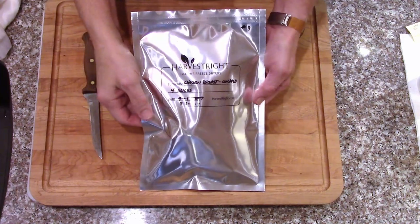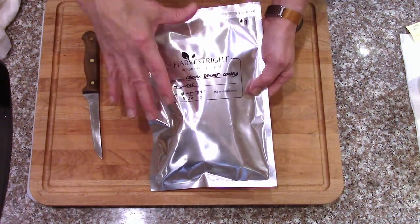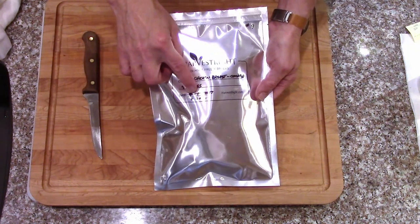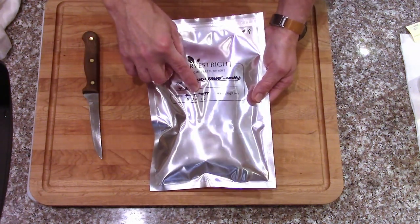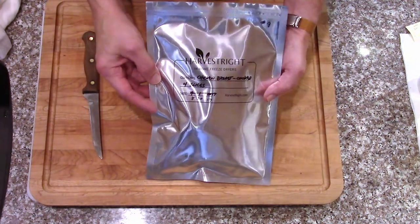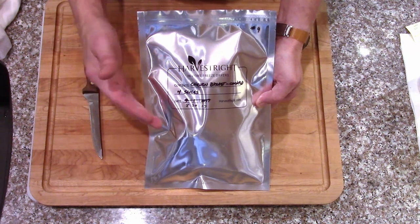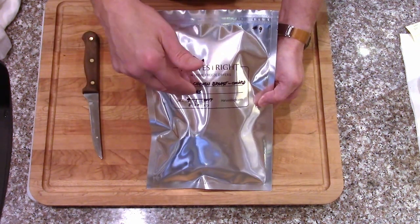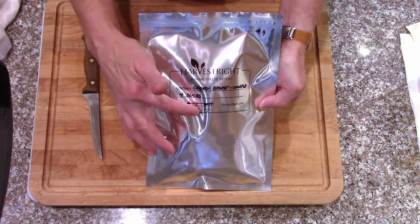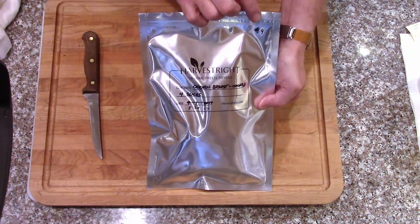We've got one of our last remaining 58 bags from 2017. We had changed the date on here because our first few batches we were writing when it came out of the freeze dryer and was bagged. However, because of the timing — sometimes it was longer than others — we decided we would start writing the date of when it went into the freeze dryer, since that's what our notebook had. It was a little confusing to find bags again, so we switched everything to the day it went in, and this one we had to correct.